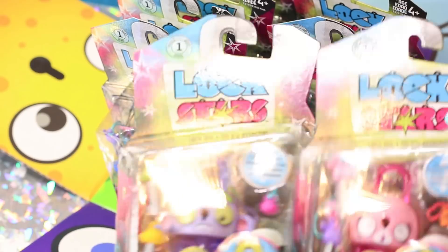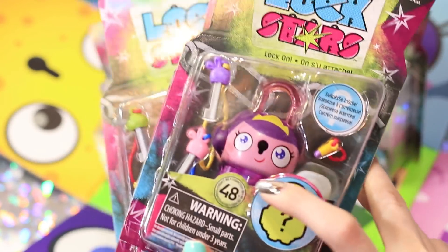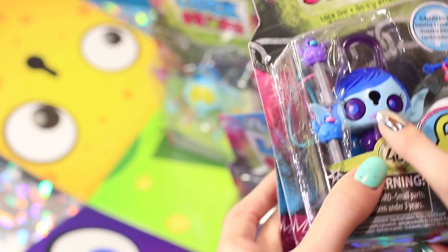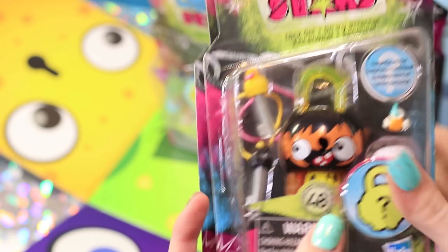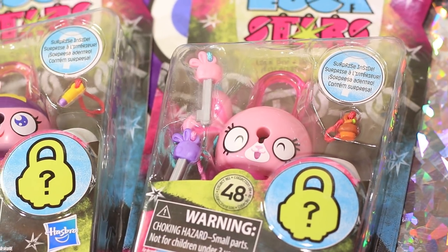So it looks like there's eight of them and there's so many different types. Some of them are super cute, some of them are crazy and fun. I really like this little one and this guy too — it's funny. I think I'm going to pull these all out and then lay them out for you guys so you can see exactly what we got.